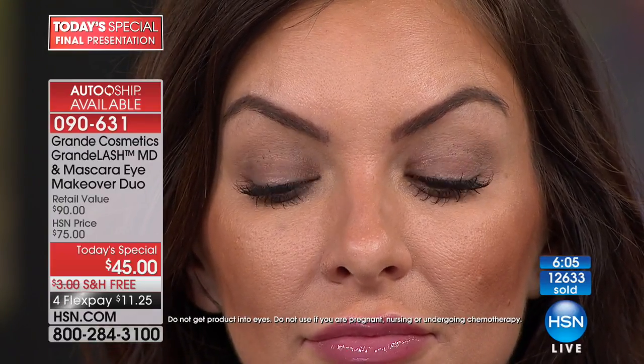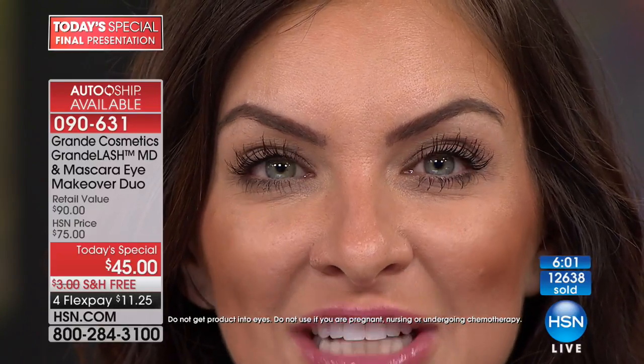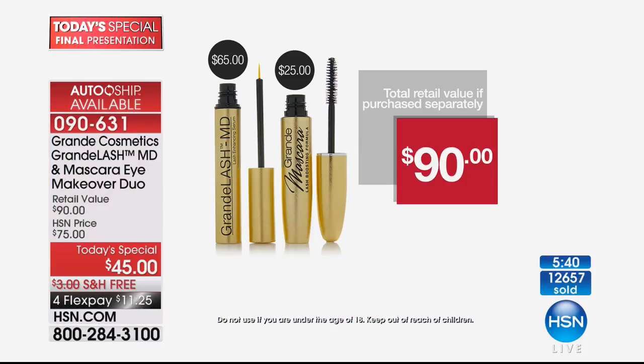This is the final — actually, we're doing six more minutes on the today's special and then that's the end. This is the last presentation of the day. So crazy popular — 12,640 now purchased. You're getting the full-size three-month supply of Grande Lash MD, the original big beauty award winner — award after award, dozens of awards — and also the Grande Mascara. You're getting both of them: a $90 retail value, and for the next 28 minutes, the price is $45.